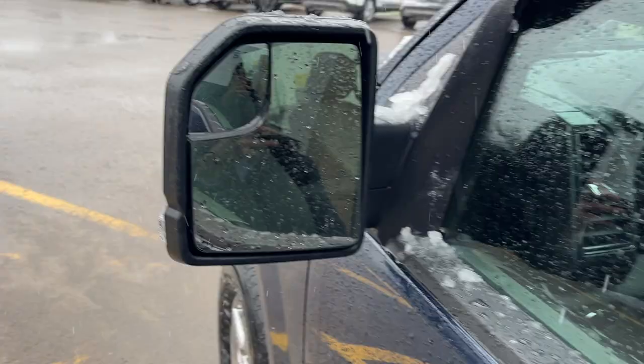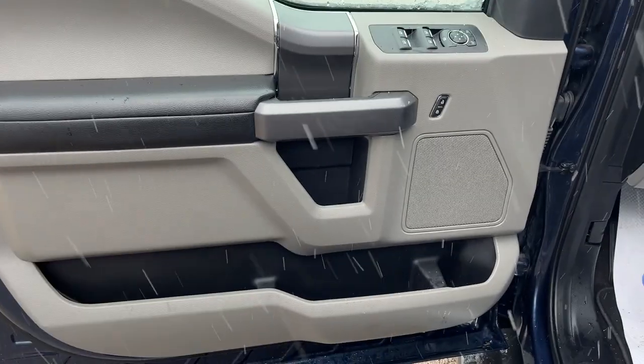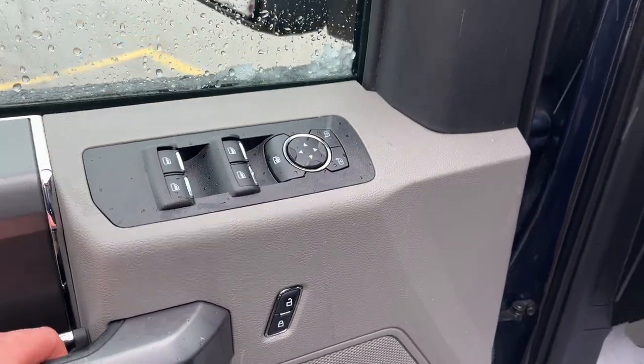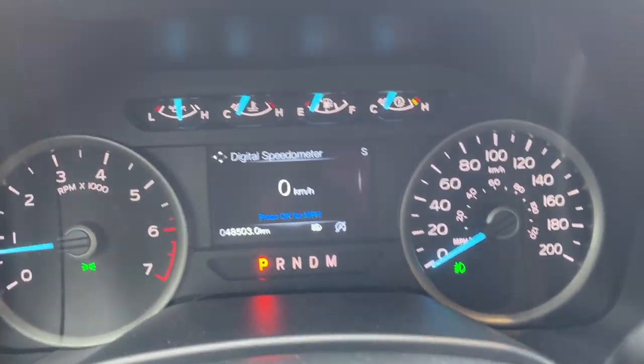Coming around the front, you have keyless entry on the door. These are heated power glass-adjustable mirrors with keyless entry as well. There's lots of storage in the driver and passenger doors, power windows and locks, automatic headlights, power-adjustable pedals, and a really comfortable eight-way power driver seat with lumbar support. This truck can seat six.